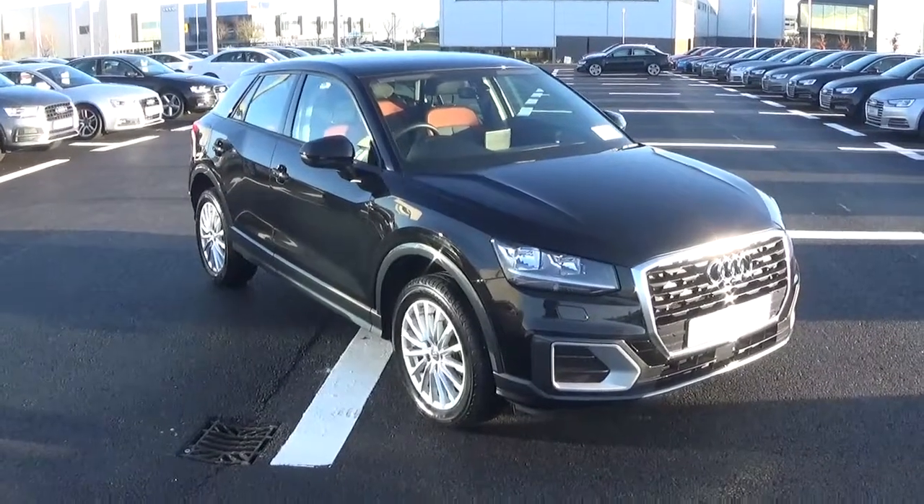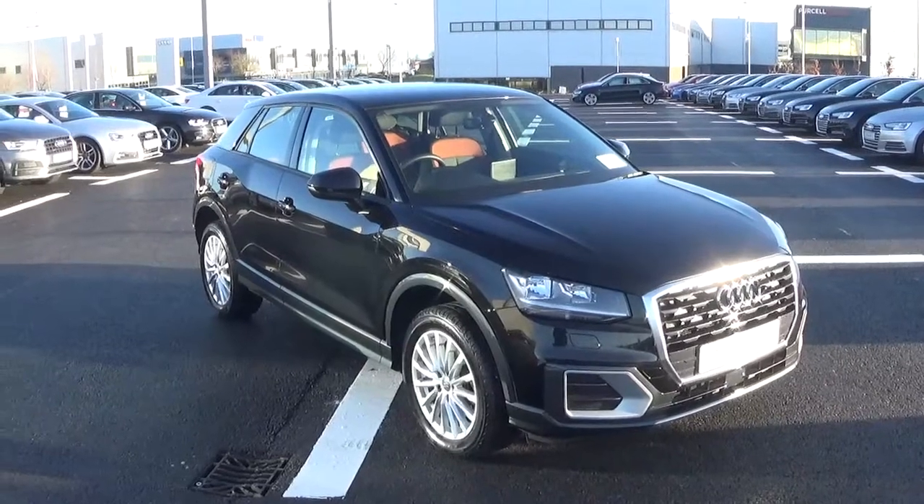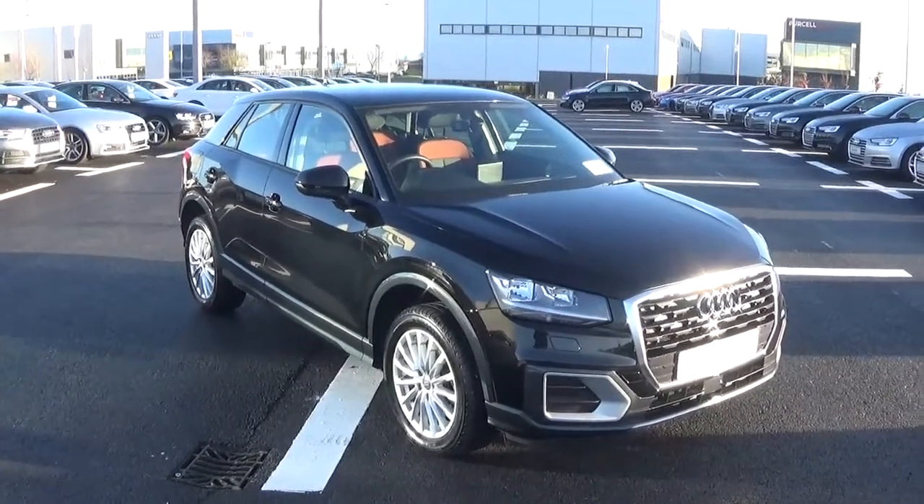Hello and welcome to Audi Galway. Today we have a 2017 Audi Q2 with a 1.6 litre TDI diesel engine with 116 brake horsepower.